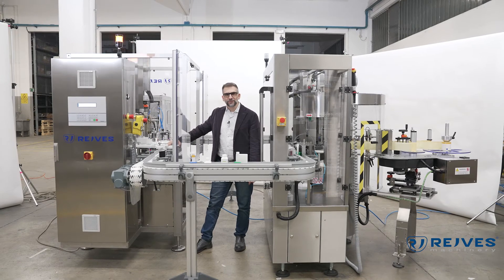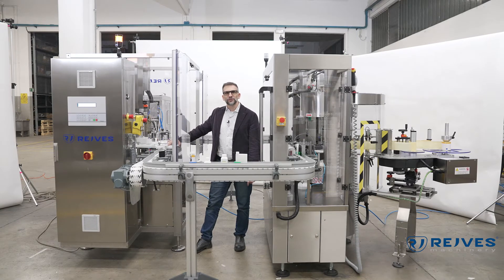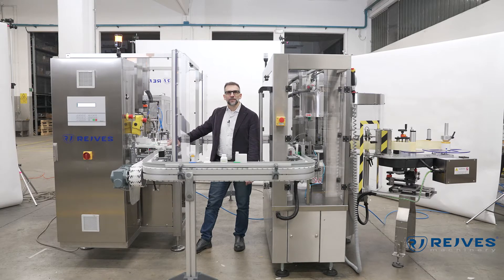Hi everybody, my name is Mirko Nosari and I'm the sales manager of Rave's Machinery. Today I'm very pleased to introduce you another masterpiece from our company. This is a monoblock specifically designed for the pharmaceutical industry.